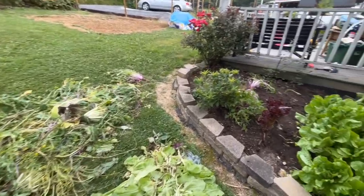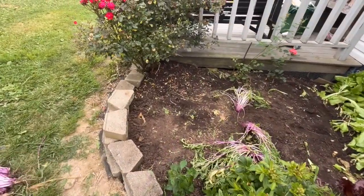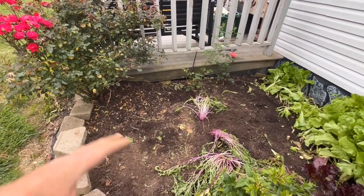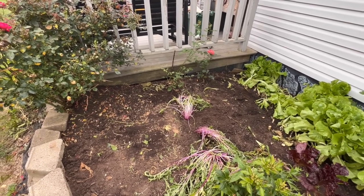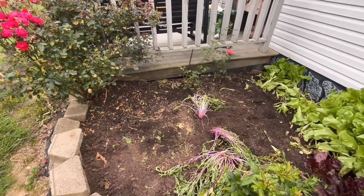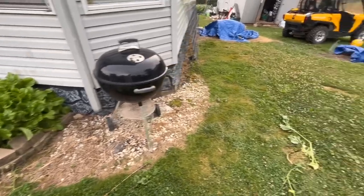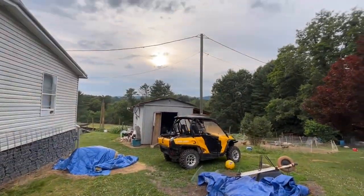We've got this pretty well cleaned up now — got to get in here and finish planting some stuff tomorrow. We'll just come in and plant a few quick greens and things that'll grow. Once we get that planted in here, hopefully this flower bed will take off again and be doing well. That's what we've done for today.